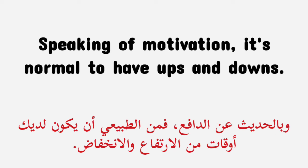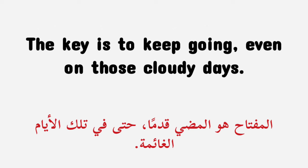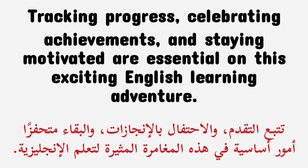Speaking of motivation, it's normal to have ups and downs. I like to think of it as similar to the weather — some days are sunny and others are cloudy. The key is to keep going, even on those cloudy days. Tracking progress, celebrating achievements, and staying motivated are essential on this exciting English learning adventure.